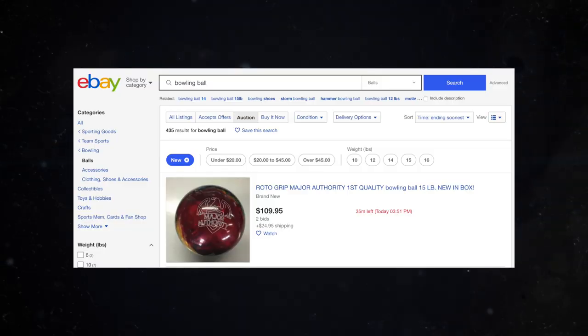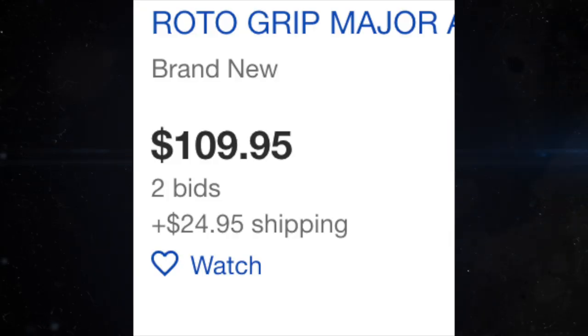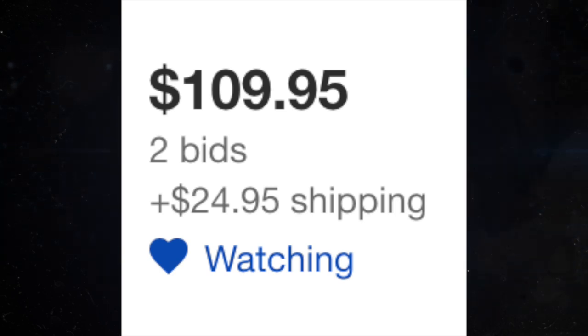You're going to do two things. First of all, you're going to make sure it's an auction listing, not a buy it now listing, and you're going to sort by time ending soonest. So you want auction, time ending soonest, whatever it is you're looking for. Find a listing that maybe ends in a day or in five hours. You want to watch that listing — hit the heart icon, add to your watch list — and then ignore it for a little bit, because it's only a sucker's bet if you bid soon.